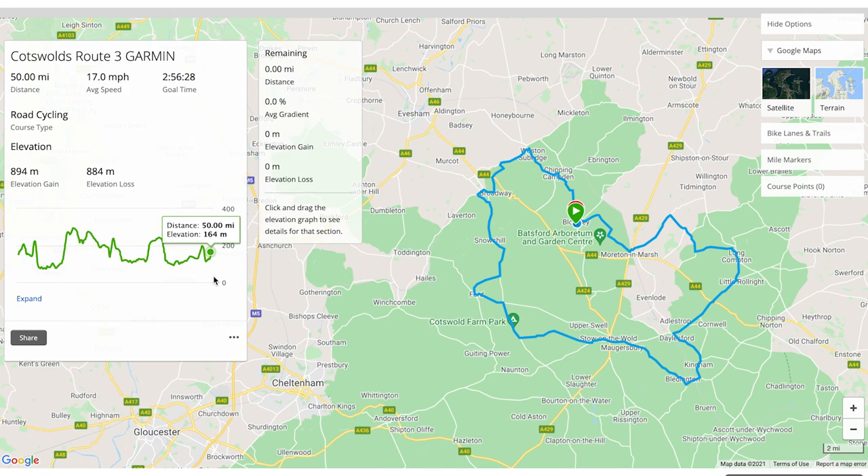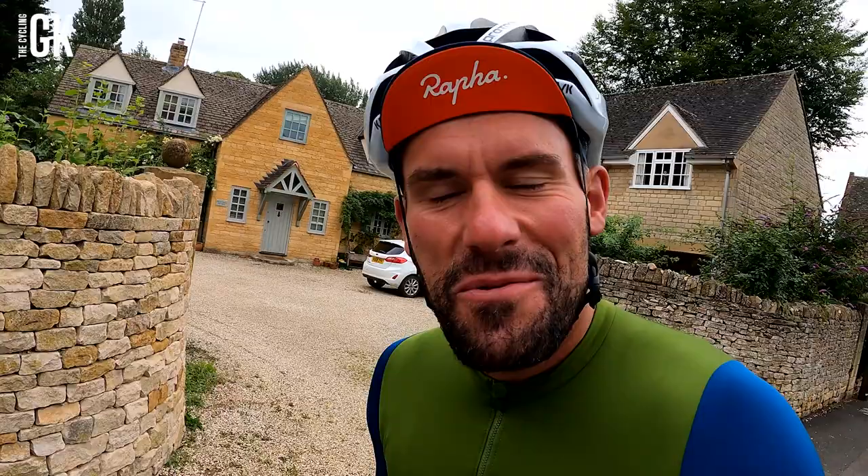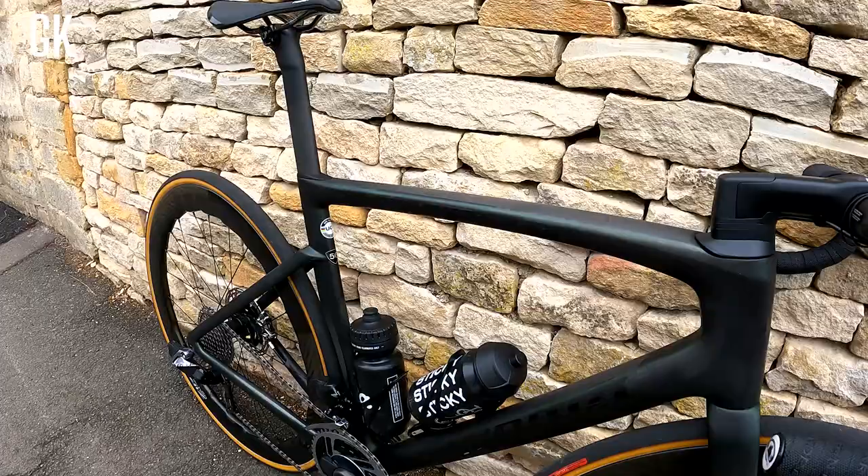Guys, if you haven't ridden in the Cotswolds yet, do it. I swear to you it is beautiful. He's got his new SOS bike - mate, how nice is that? It's a pretty bike. It is a pretty bike. Wow!